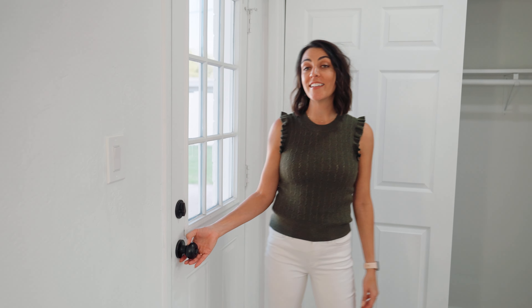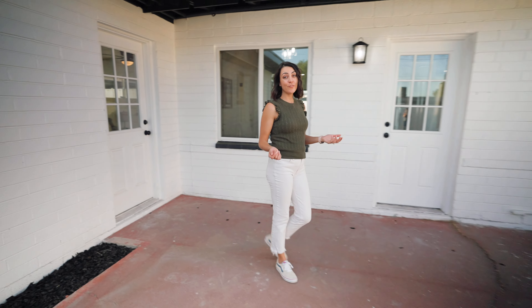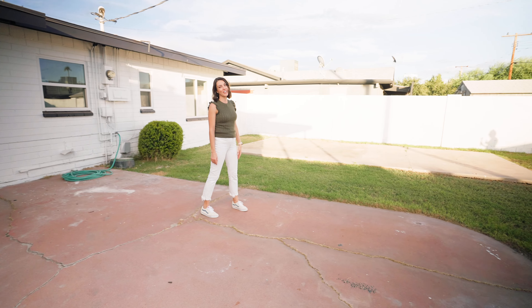The master bedroom also has a door out to the backyard, which is really convenient. The sizeable backyard has a ton of potential — I could totally see you putting a pergola here with a fire pit and some comfy chairs.